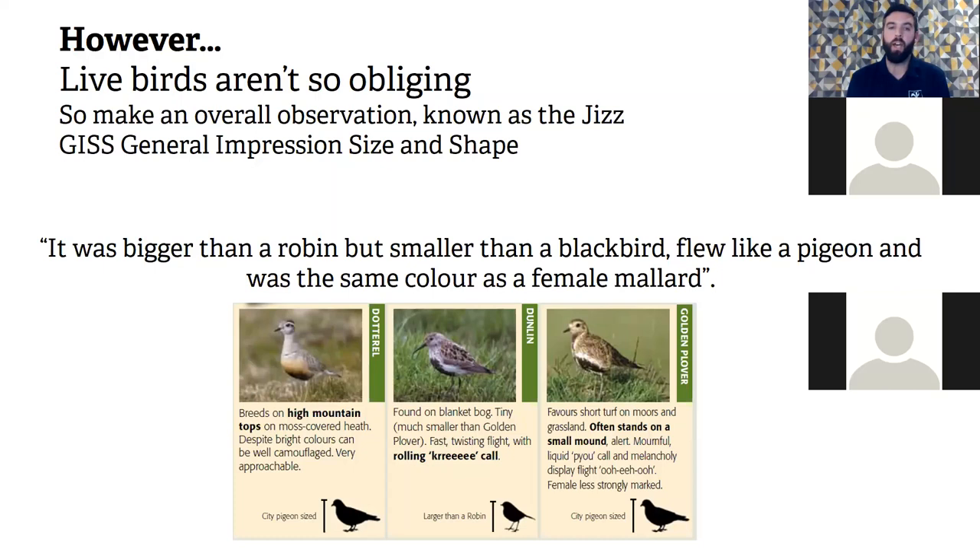A good way of describing jizz would be: it was bigger than a robin but smaller than a blackbird, flew like a wood pigeon, and was the same colour as a female mallard. The BTO use more common birds as a way of comparison — pigeon, robin, blackbird, starling. This is a guide showing a dunlin being compared with a dotterel and a golden plover.